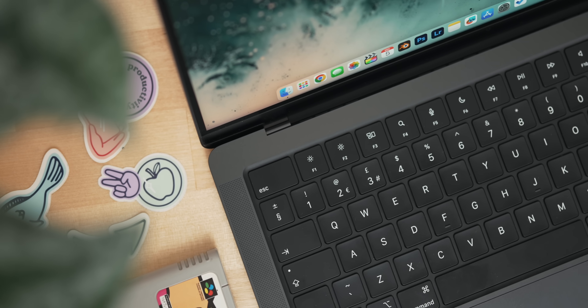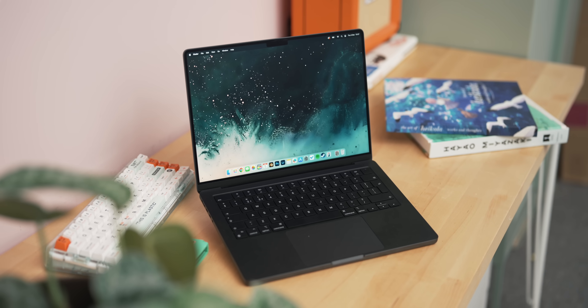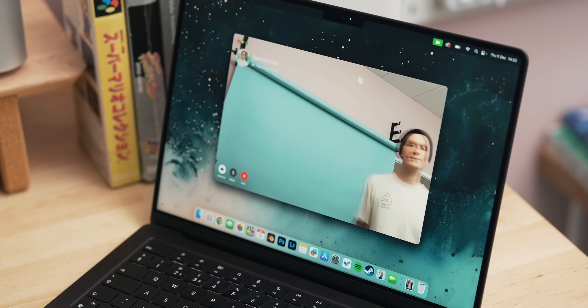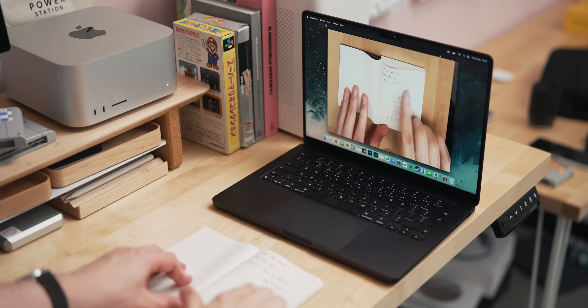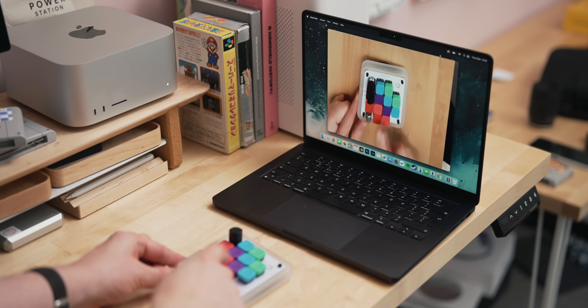Before we talk about where the Mac isn't very good, let's cover some small differences. This year brings a new Space Black colour — probably the darkest black Apple have ever made. The webcam now has Centre Stage so it will follow you around, it looks better, and it gives you Desk View, which lets you show what's on your desk without needing another camera by bending around what the camera sees. And the ports are now up to Thunderbolt 5, meaning faster transfers for SSDs and anything like that.